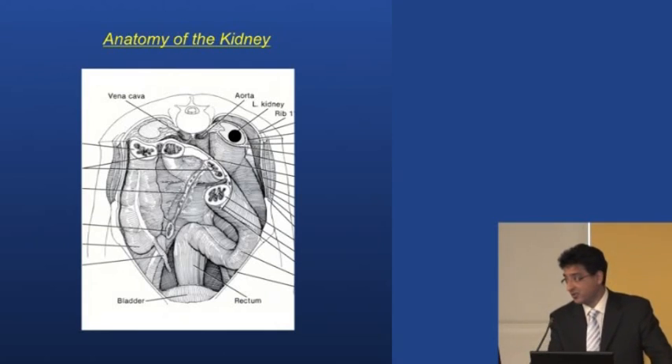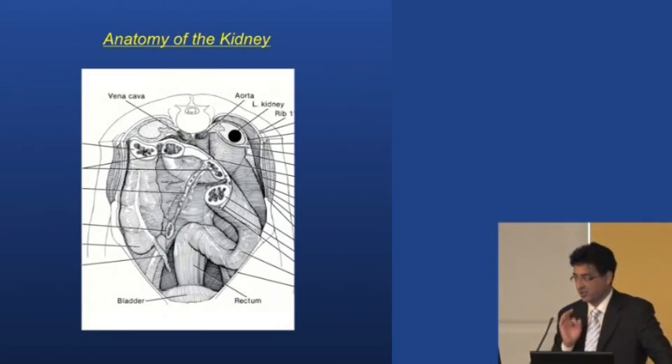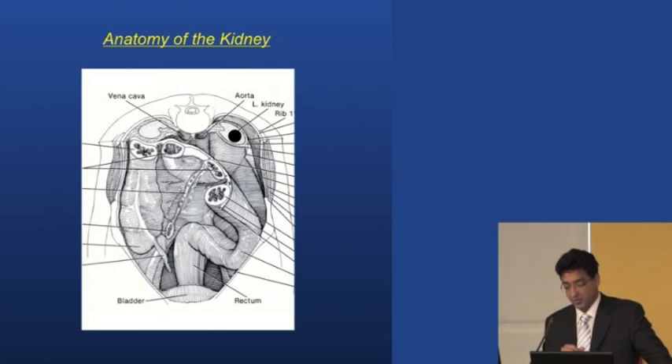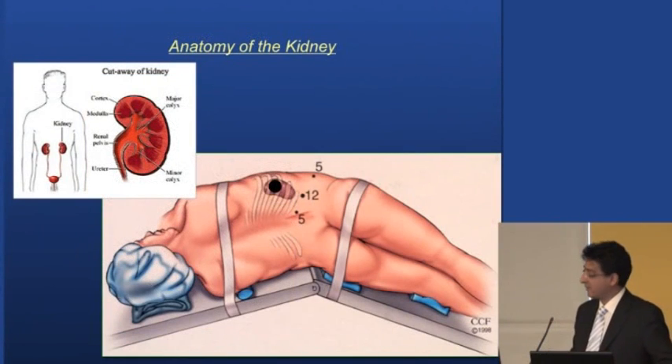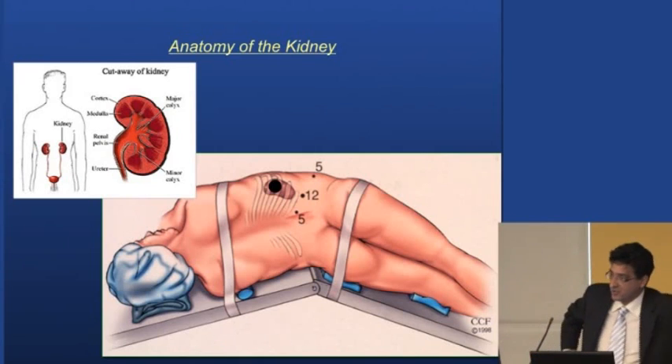When you have a solid mass in your kidney, a solid growth almost always is a tumor. There can be benign spots in the kidney such as cysts or benign growth like an angiomyelolipoma — a fatty growth. But solid growth in the kidney is almost always a tumor. The kidney sits up in the flank, just underneath the ribcage, which is where we approach it for surgery.